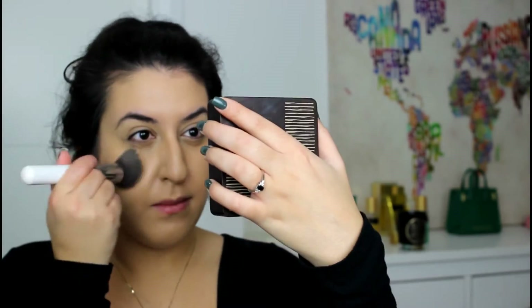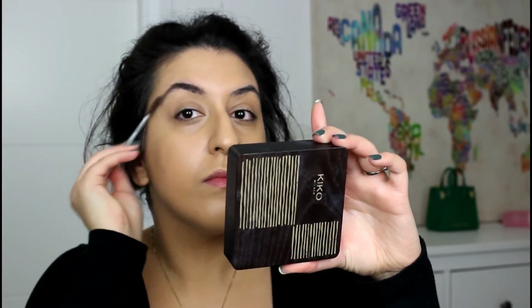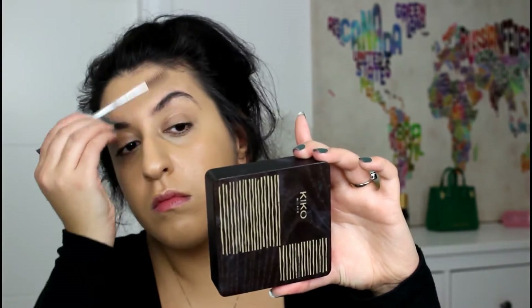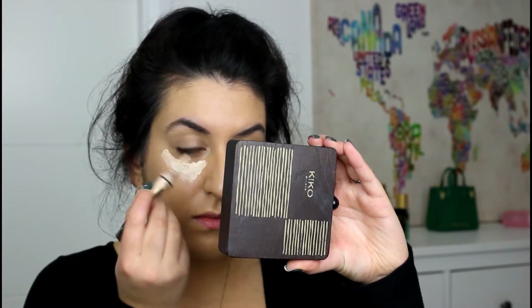Another current obsession of mine is definitely this Burberry Fresh Glow Foundation — this shade is Warm Nude and I absolutely love it. I usually just add it on top of my other foundation to add extra coverage and make it super glowy.